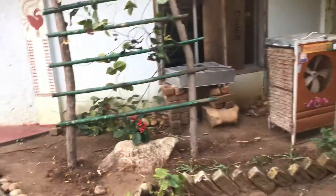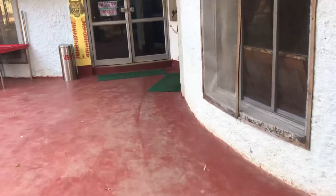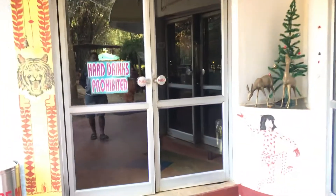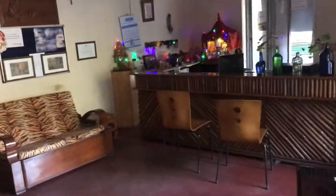It looks like they have a cooler facility because it can become very very hot. This is the entrance of the restaurant and here we have the reception.